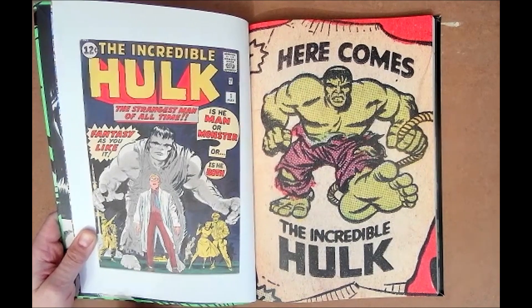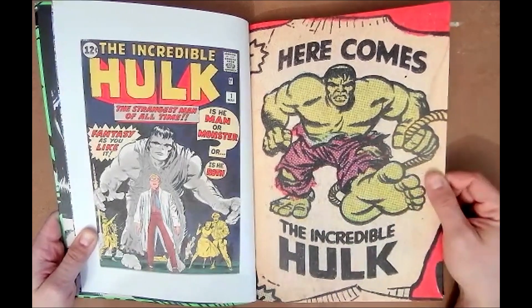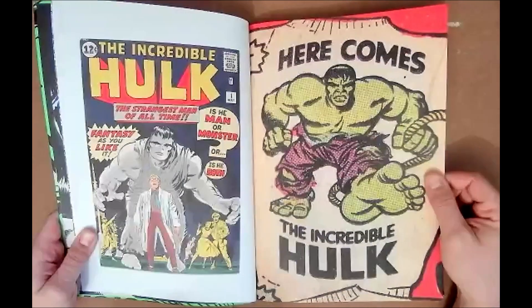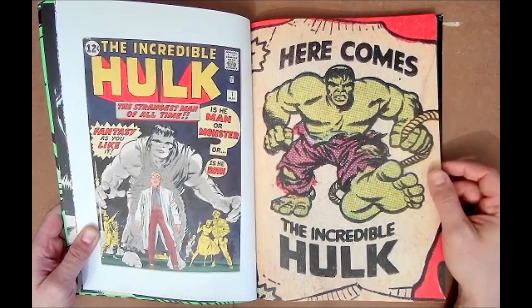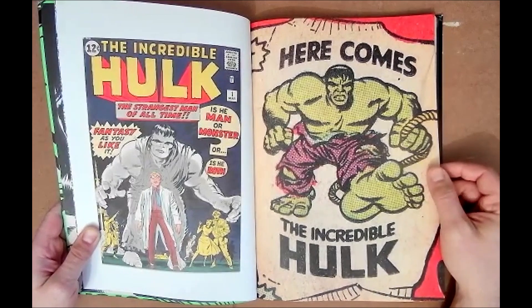This Hulk #1 comic was photographed from such a clean-looking copy. He mentioned in interviews that he had to pull from different resources — he bought some, Marvel supplied some, he borrowed the really old ones. Whatever he couldn't find he read digitally, but his go-to was to find physical copies.